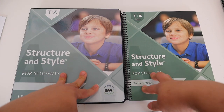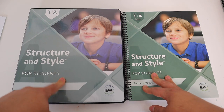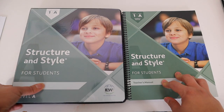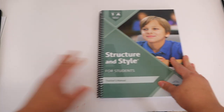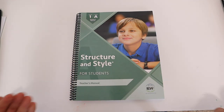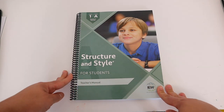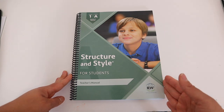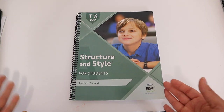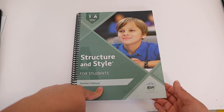This right here is your student binder that your student is going to be using as they go through IEW Structure and Style, and this right here is your teacher's manual. With Structure and Style, this is a video-based curriculum, so as a parent you are going to be somewhat hands-off. I am prepared to help and assist my daughter, grade her assignments, and help her along the way, but hopefully we will learn together with IEW.